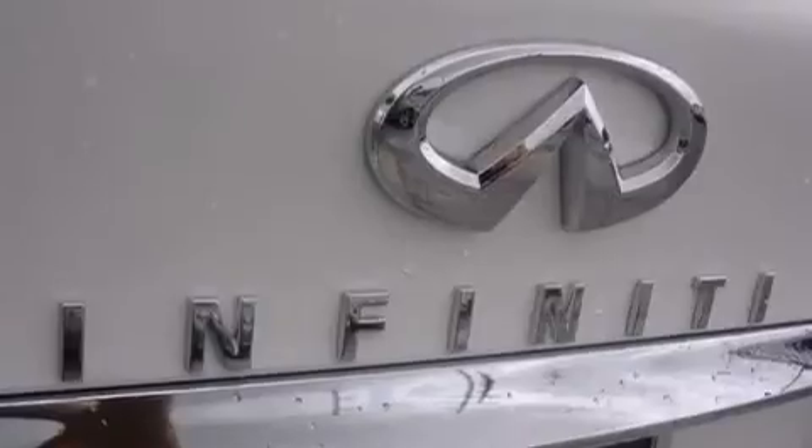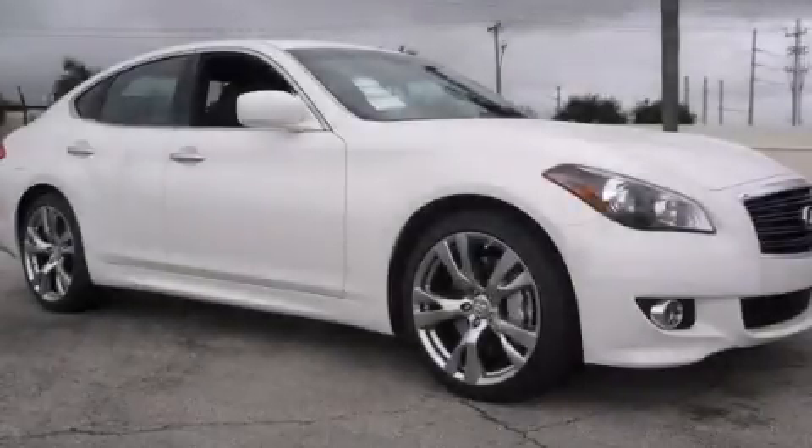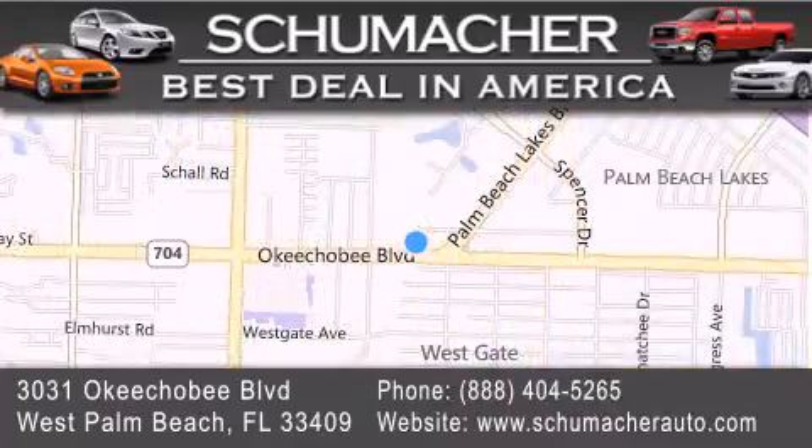Contact us today and schedule your opportunity to see this automobile in person. Thank you for considering Schumacher Auto Group for your next luxury vehicle. If you have any questions, please visit our website, give us a call, or stop by our dealership located at 3031 Okeechobee Blvd in West Palm Beach.